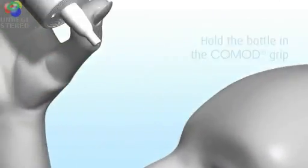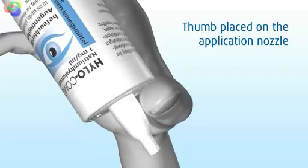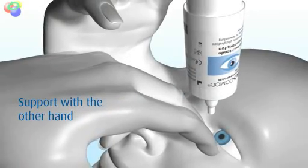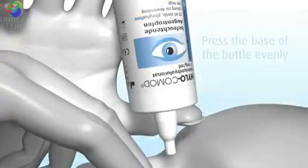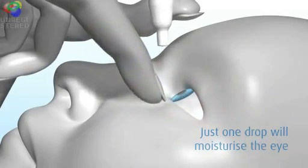The first step is to hold the bottle upside down using the Commode grip — placing your index and middle finger on the bottom and your thumb on the shoulder of the bottle. Use your free hand to support your Commode hand. In the next step, you slightly pull down your lower eyelid. When firm pressure is applied evenly on the bottom of the bottle, exactly one drop comes out of the nozzle.